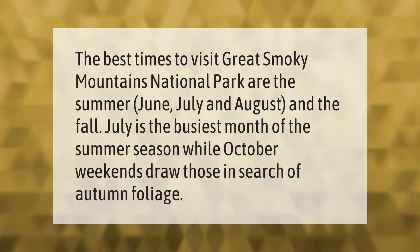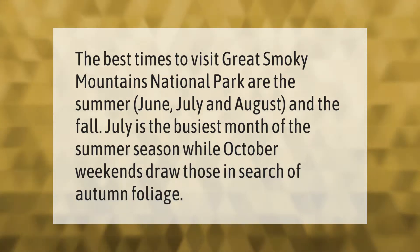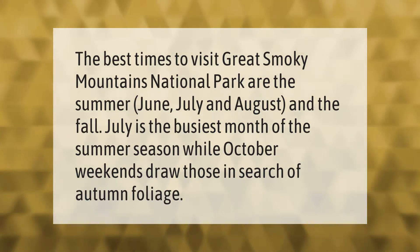The best times to visit Great Smoky Mountains National Park are the summer — June, July, and August — and the fall. July is the busiest month of the summer season, while October weekends draw those in search of autumn foliage.